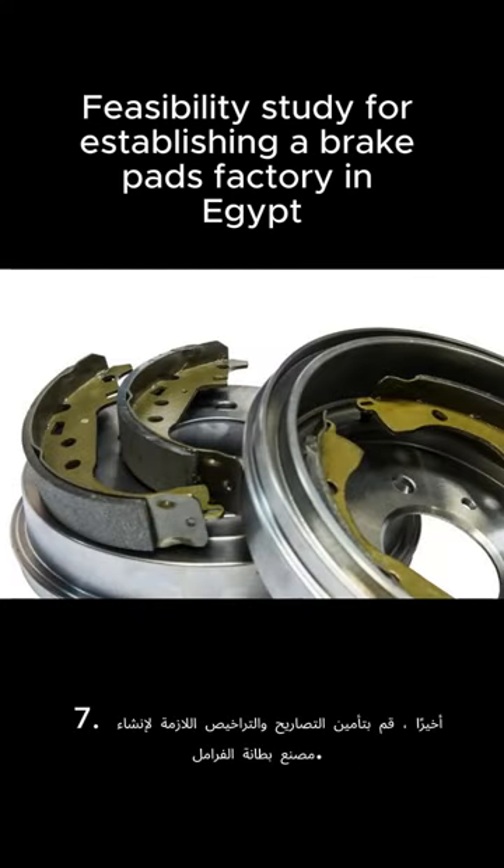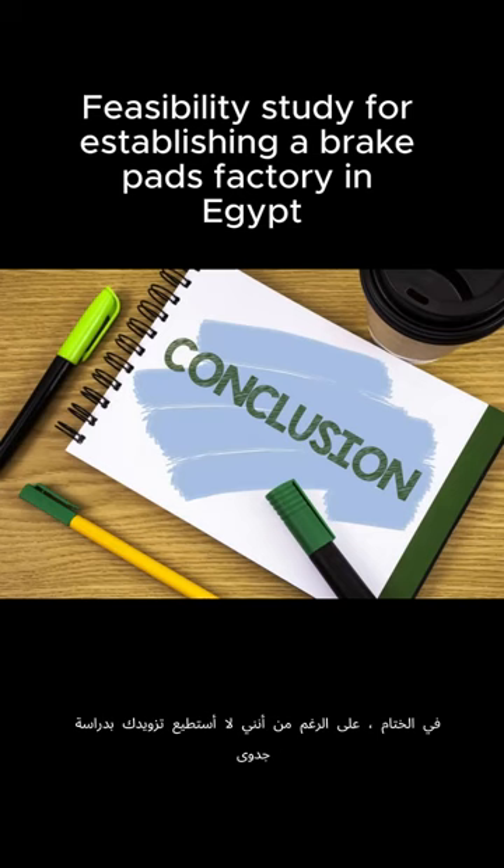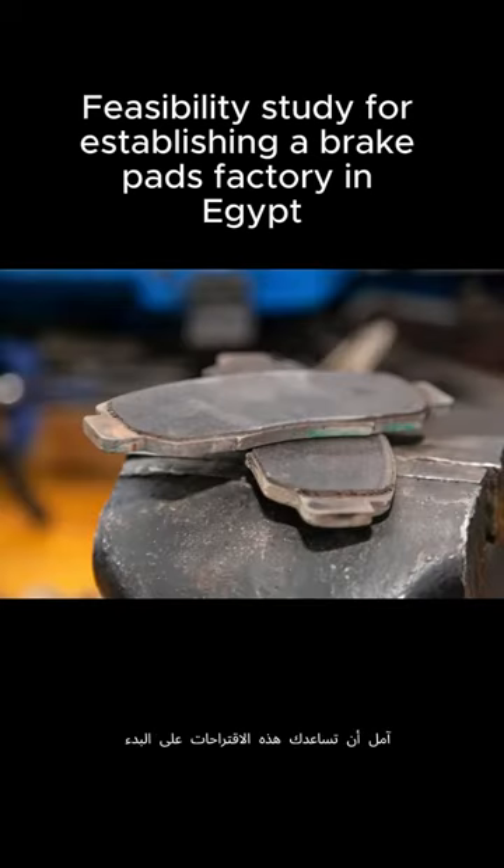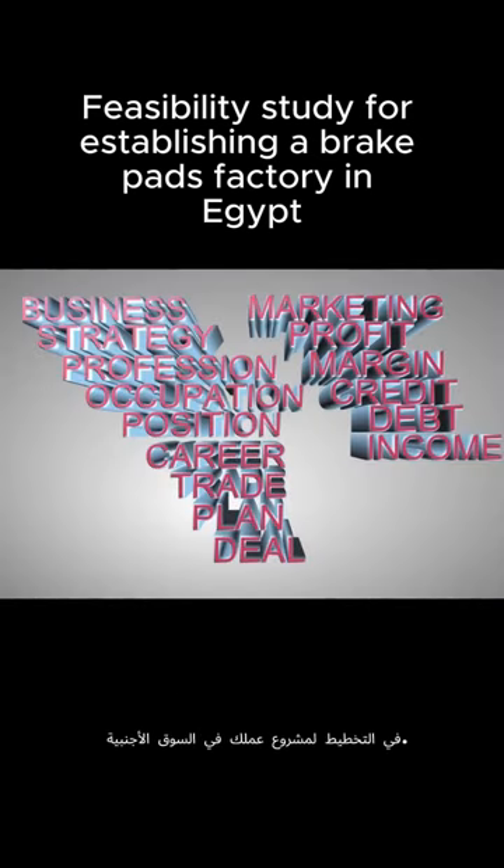7. Finally, secure necessary permits and licenses for the establishment of your break-lining factory. In conclusion, although I cannot provide you with the feasibility study on establishing a break-lining factory in Egypt, I hope these suggestions will help you get started in planning your business venture in the foreign market.